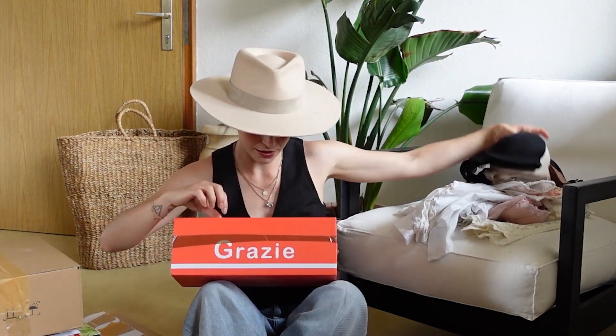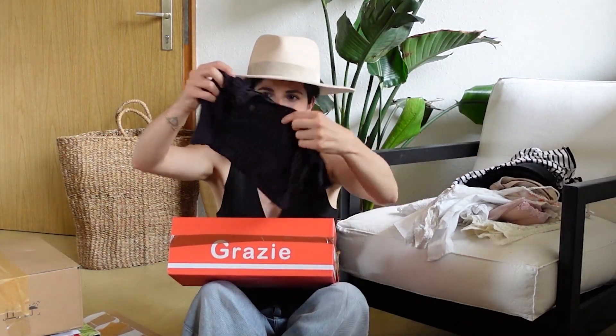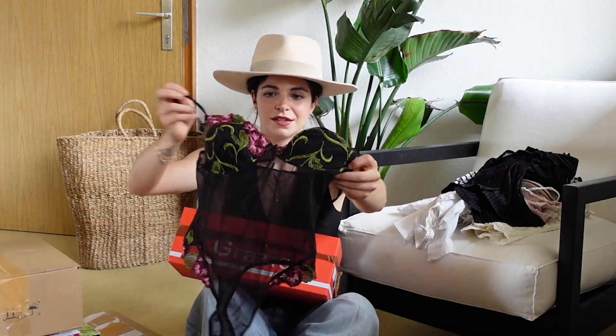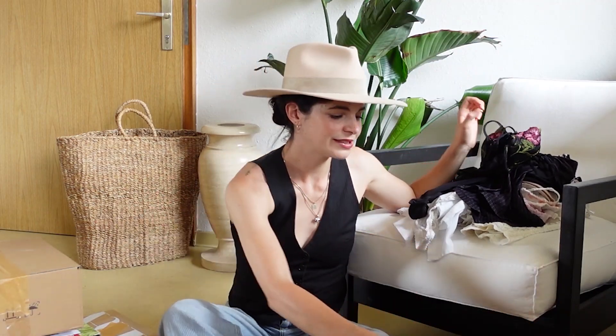And we have just like a bunch of plain bras which I will give away. A body — this one is cute. And then we have this one here, the second one which I really wanted to get. So I basically ordered this bundle because of these two bodies. That's a really cute one as well. Can't wait to sell these two pieces.